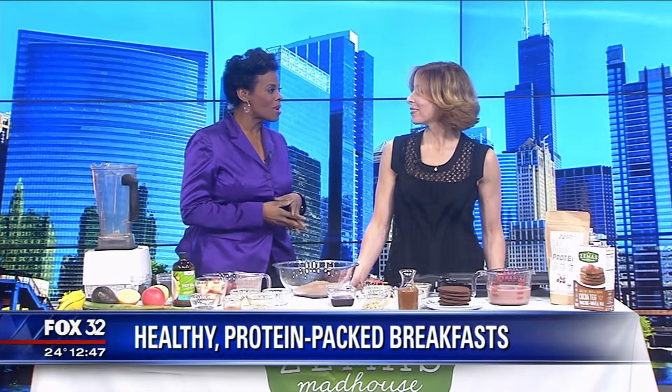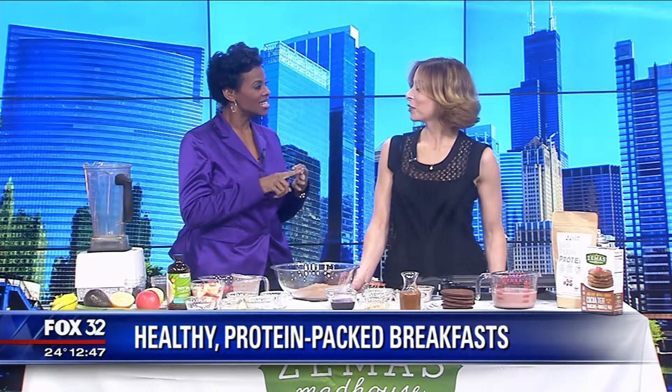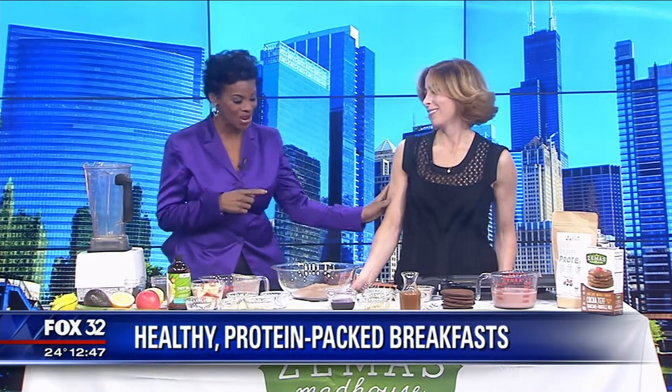Let's talk about the name — Zima's is the initials of my five kids: Zev, Emmy, Max, Asher, and Simon. And Madhouse is my house, 24/7.